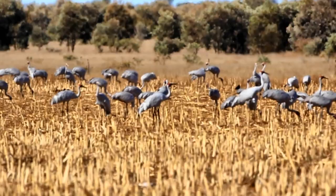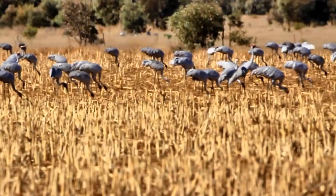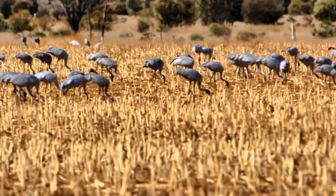Leaving the Brolgas dancing, we look at another feature typical of Brolgas: flocking. Look at this - here we have a thousand birds at Clermont at 43 degrees with no water. The video is distorted with the heat. They gather in an old sorghum patch.